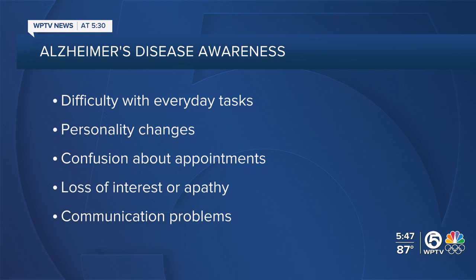Difficulty with everyday tasks — things like following a recipe that you knew very well; suddenly that might be a struggle. Or repeating the same question or the same story over and over again. Personality changes: maybe you become anxious, confused, fearful, suspicious, or depressed suddenly. Confusion about appointments, time and place. Loss of interest or apathy when you were a pretty excited person before.